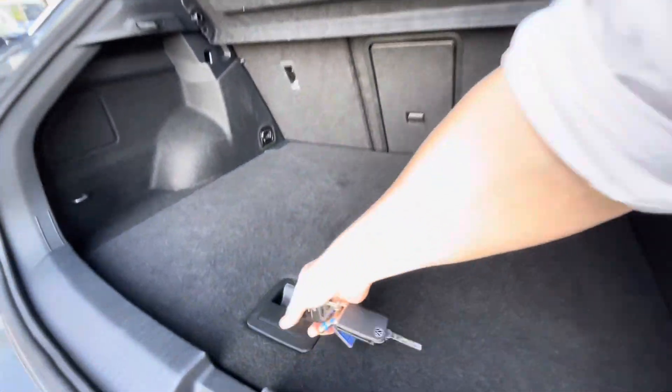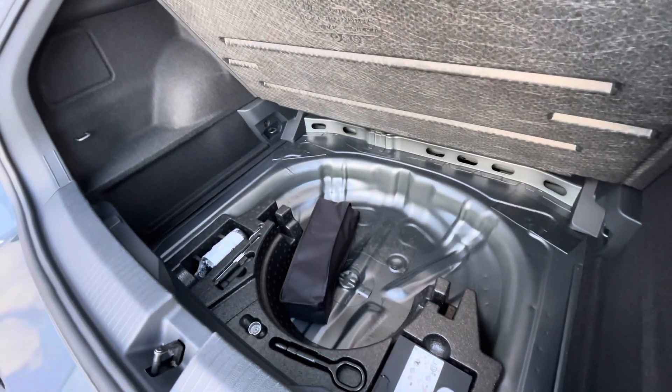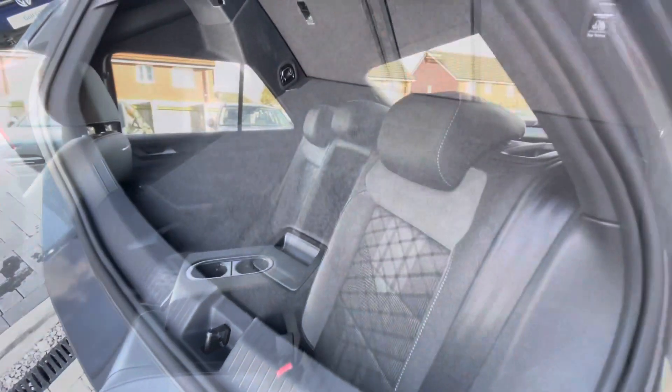As you can see, a fairly spacious boot capacity, big enough to fit a weekly shop inside, with additional storage space and height underneath for a spare wheel as well.